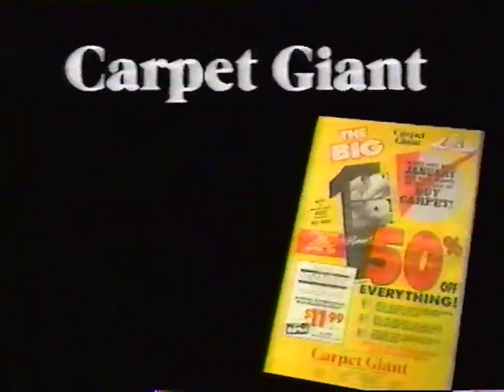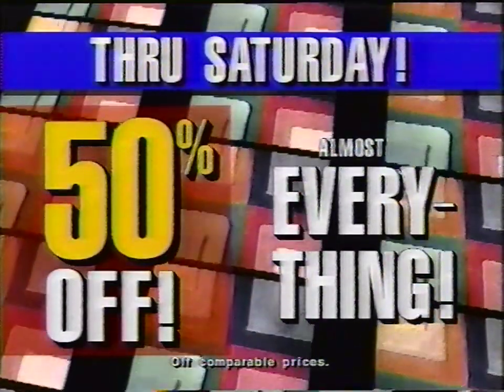It's the big one — Carpet Giant's biggest carpet sale ever. Through Saturday, take 50% off almost everything in the store. Every color, every style, every texture. Plus buy with no money down.